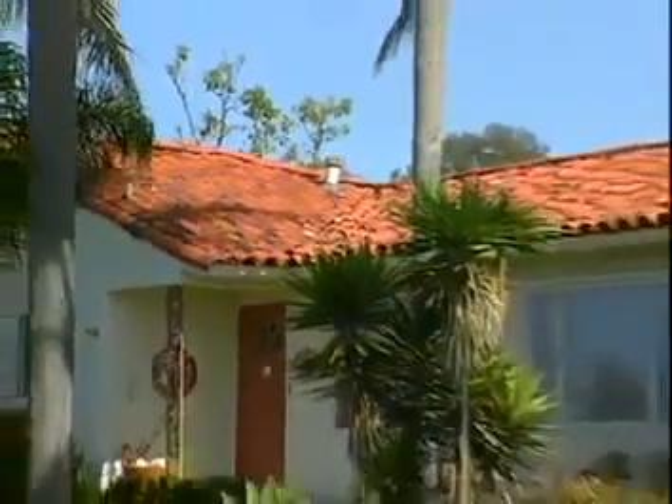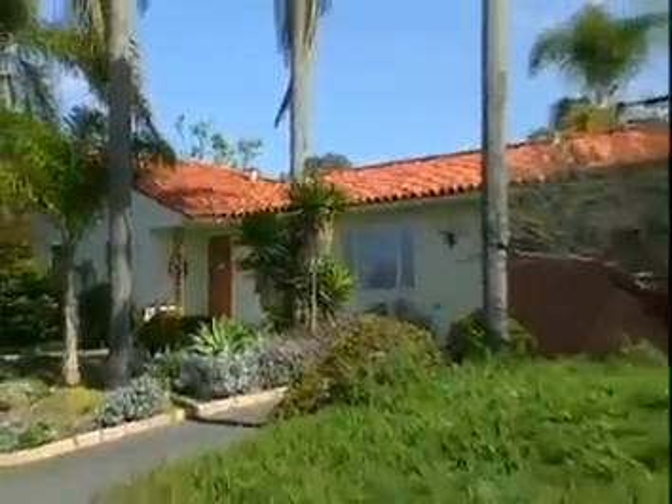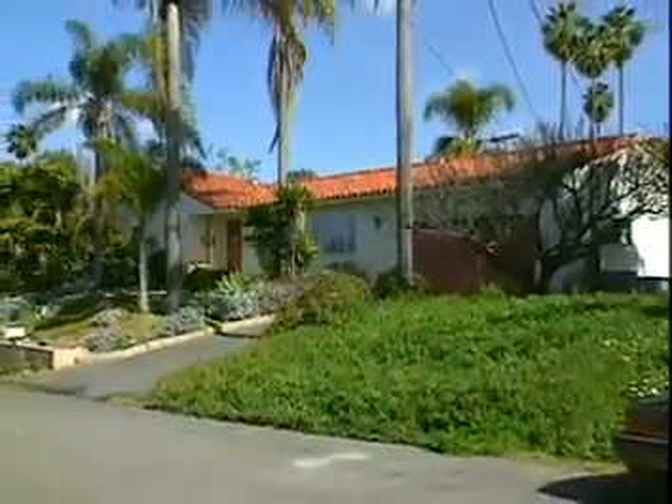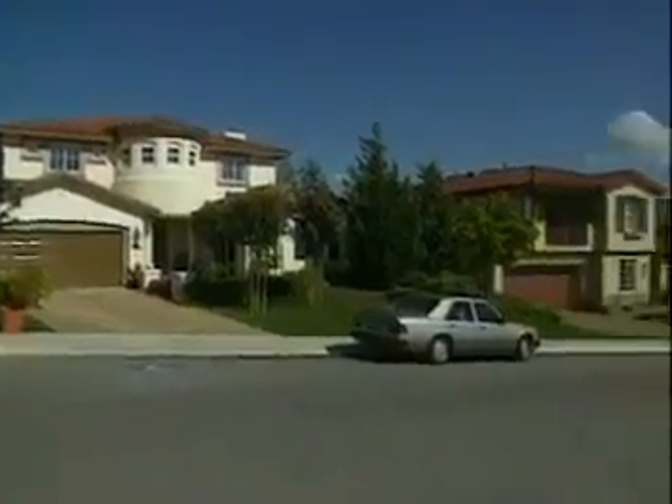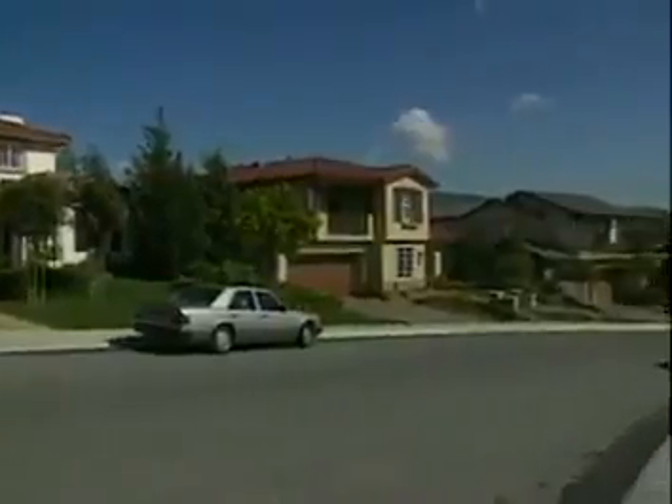Unfortunately, many people have the wrong idea about tile roofs. They think tile is red, brown, and only meant for luxury homes in Sunbelt states. In fact, tile is more durable than other roofing materials and is able to withstand extreme weather conditions from hot to cold. And with a wide range of available styles and colors, architects and homeowners can create a variety of looks, from contemporary to traditional.